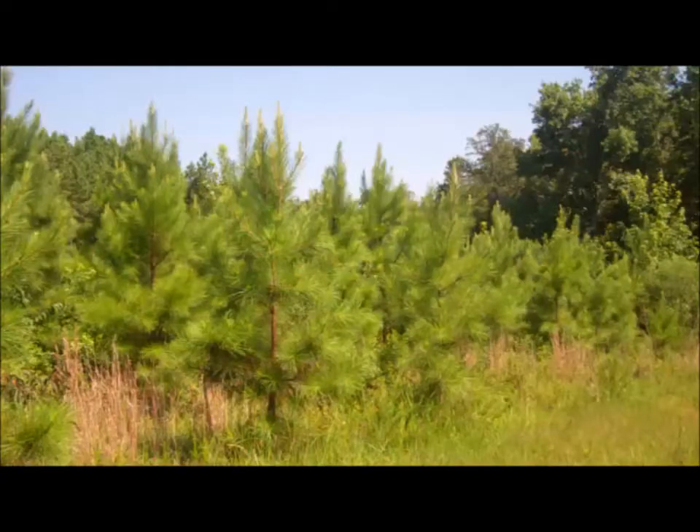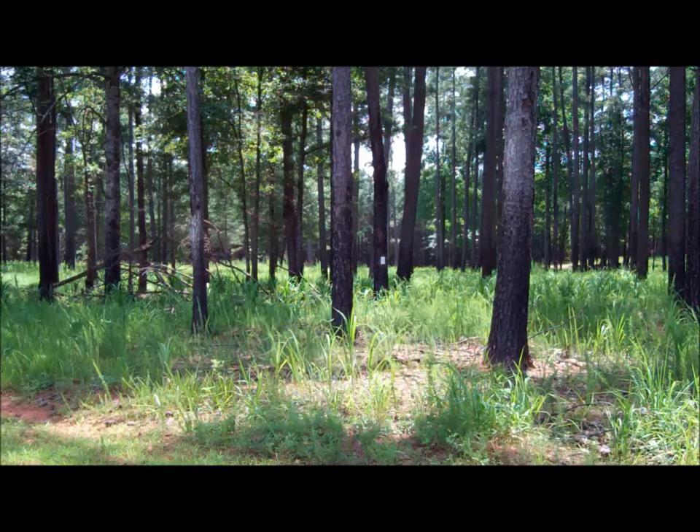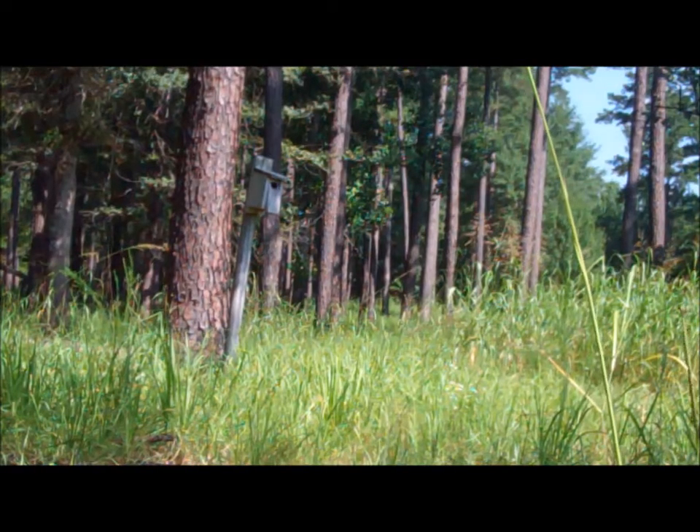Forest management techniques such as regeneration, thinning, and prescribed fire have improved habitat for many wildlife species. White-tailed deer and wild turkey are often seen in the forest, as well as many songbirds and bobwhite quail. You may also see bluebird boxes located around forest openings.